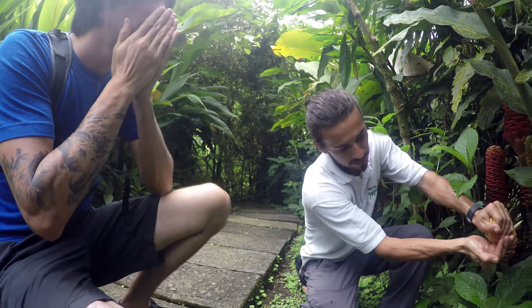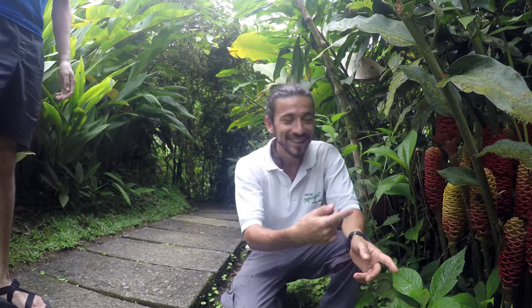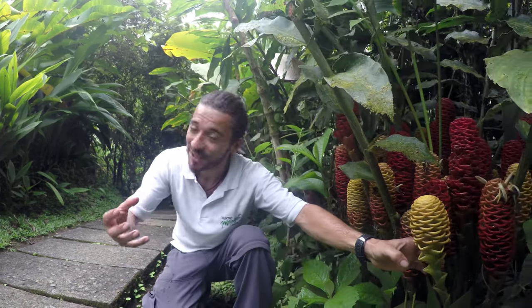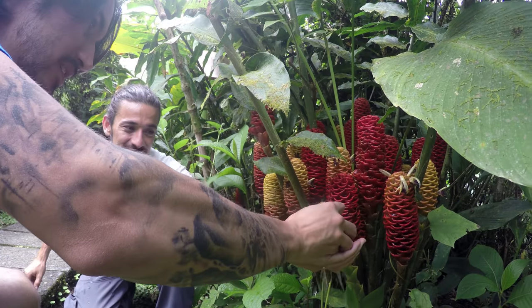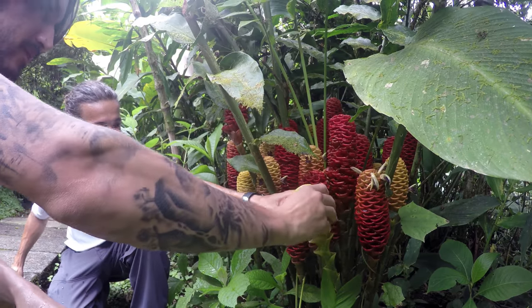There are many, many. Some people used to call it ginger maracas — you know why? Looks like it. You can try if you want. It feels like rubber, like plastic. Do you see? Very cool.